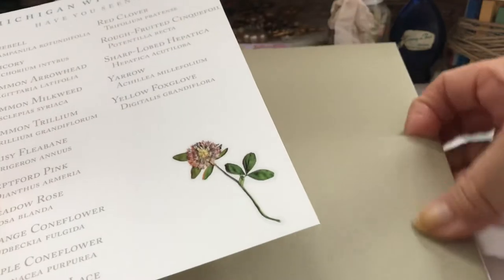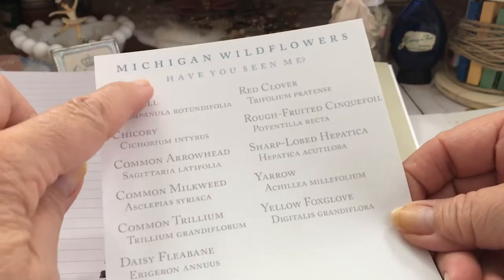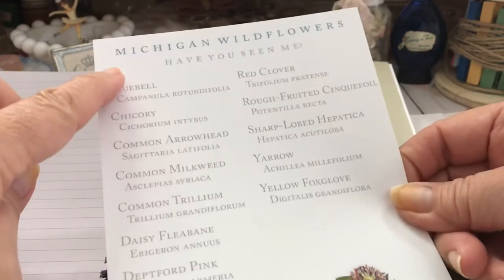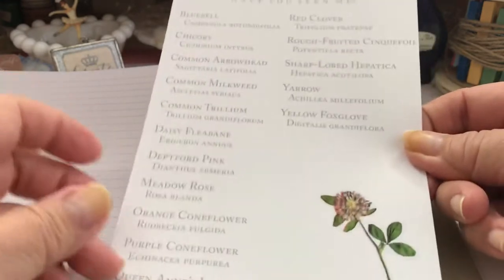It has a pocket on this last page and a pocket in the back to put little things that you gather from your walk, I suppose. And then these are the flowers that are in Michigan. I wonder if she has one printed out for California.